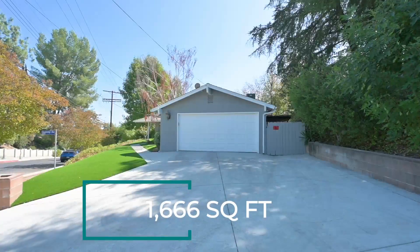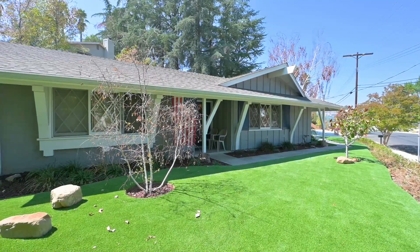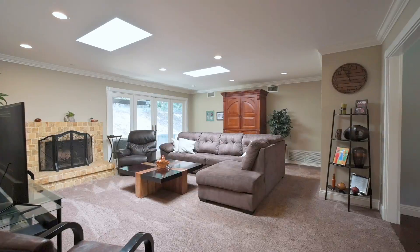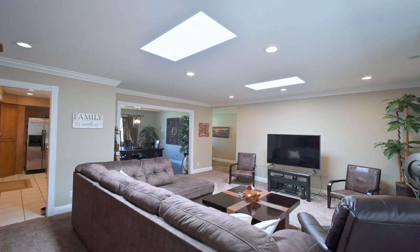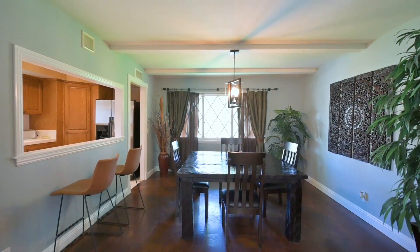This home was remodeled in 2006 and the heavy lifting was recently done with a new roof, new AC, and sewer sleeves from the house to the street. And talk about going green — we have green grass all year round with no water needed, so we're literally going green here.